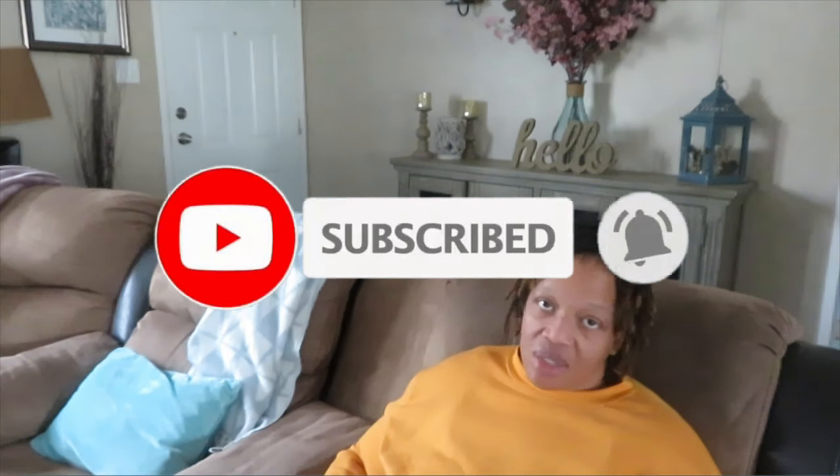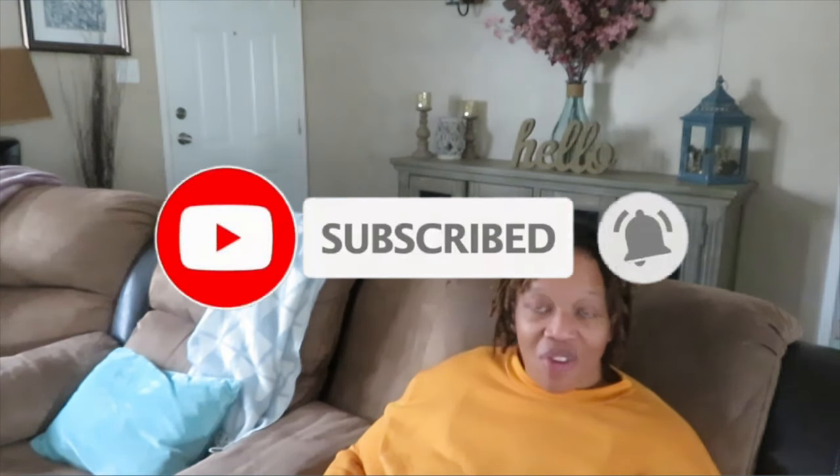Hi family, it's Christy with Designs for a Diva, and in today's video I'm just coming to you to answer some subscriber questions. Before we get started, if you're new to the channel, make sure that you hit the subscribe button and the notification bell so you know every time I upload a video. I received a few questions since the last video I made answering questions, and it's really been fun to just jump on camera and answer them.